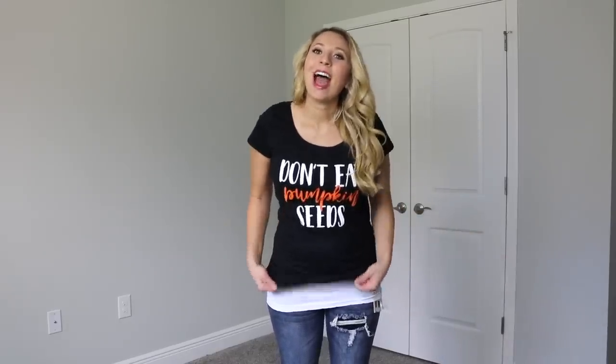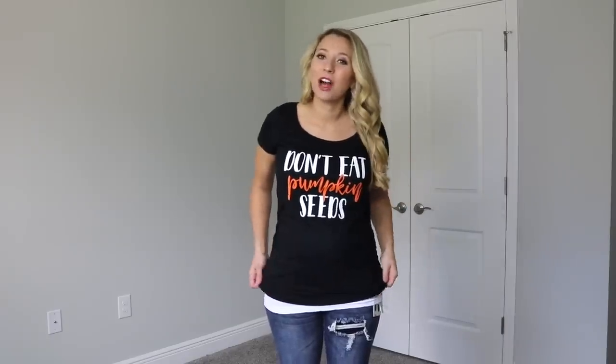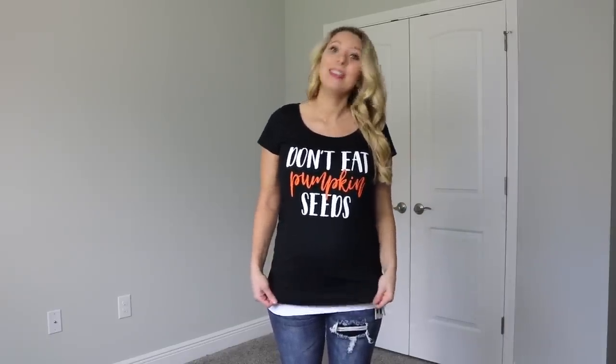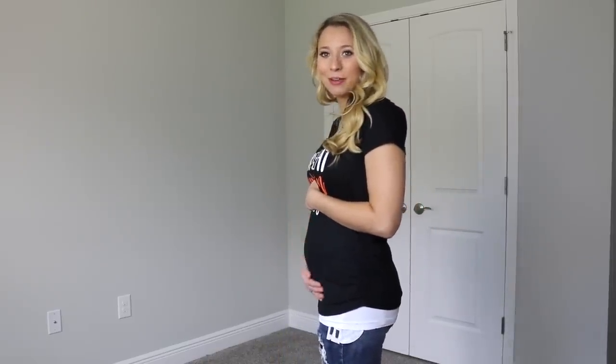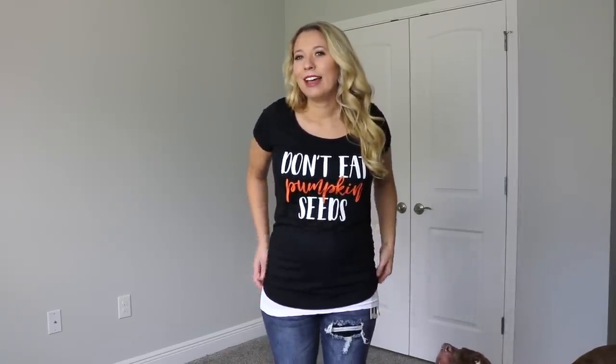Next I got this adorable shirt from Amazon — I'll link it down below. They have other colors, but I went with black because I felt like it made the orange really pop. It just says 'don't eat pumpkin seeds,' and then you can see your little belly right there. I did think this might be cute to wear to the pumpkin patch, but I don't know if I want to wear a dress or something yet.